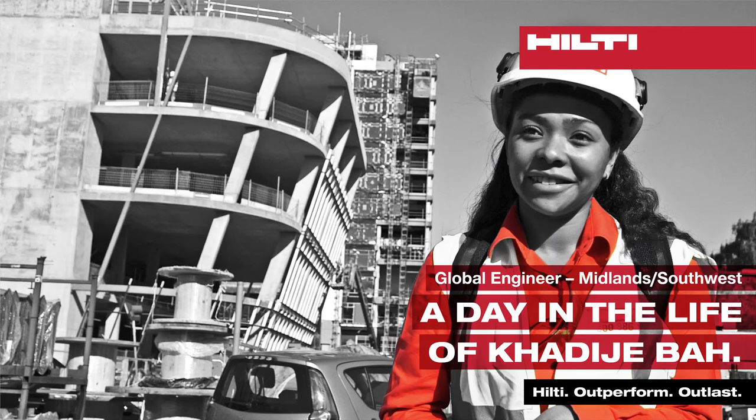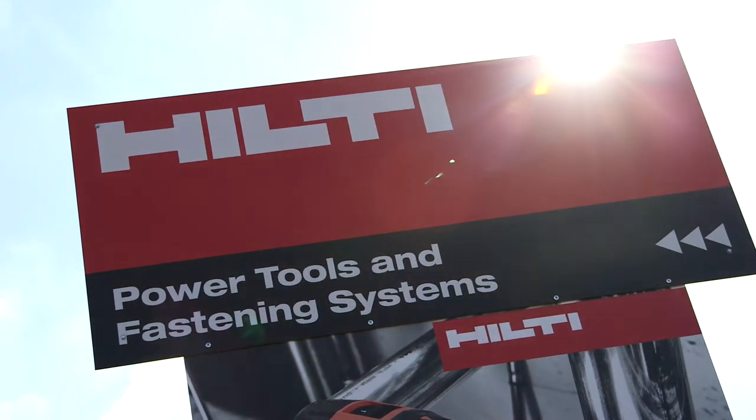My name is Khadija Ba and I'm a global engineer for the West Midlands. I've been with Hilti for two years and a few months. I moved to the UK to study in 2010 and then I joined Hilti directly after graduating.